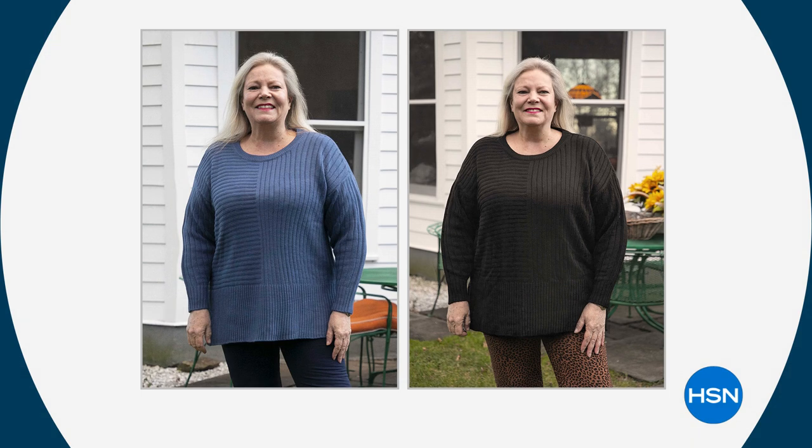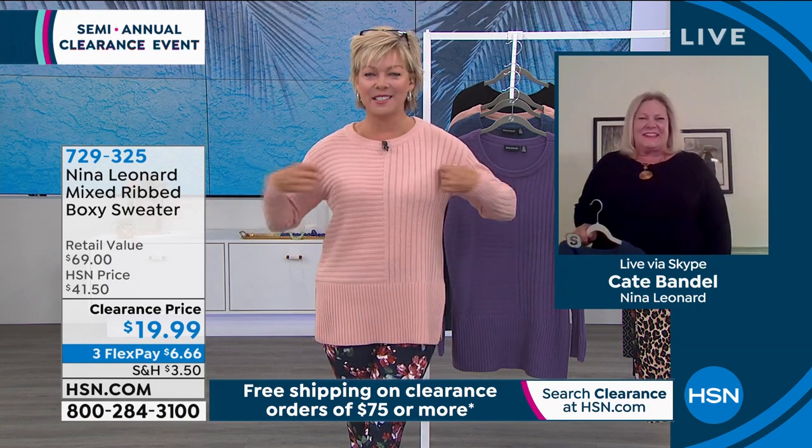We're going to talk about the leggings next, which are also on clearance. Kate Bendell is joining us via Skype. Here we see Kate looking fabulous in both of the colors. Kate, it's so nice to have you tonight. Welcome. It's so nice to be with you. I love your sweater. I'm wearing it too — it's super comfortable. It's already incredibly popular even before I revealed this crazy price.